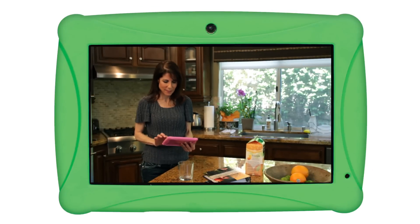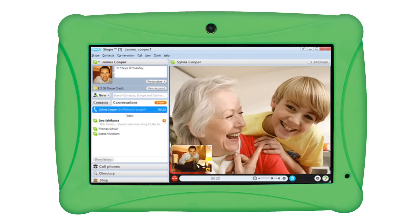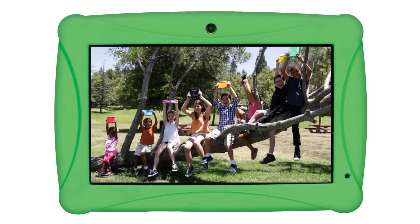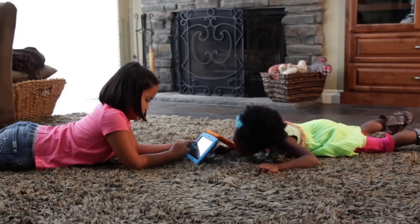The ClickN Kids Family Tablet grown-up section offers everything you need from a full-feature tablet. Simply tap the grown-ups button, type in your secure PIN number, and you're in. Check email, make a Skype video call, watch movies on Netflix, take pictures, videos, and more. When you're done, simply tap Kids and it goes right back to the kids section.